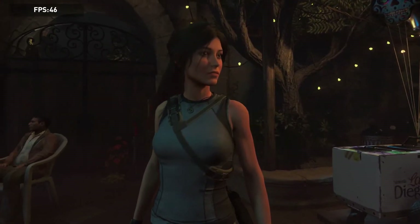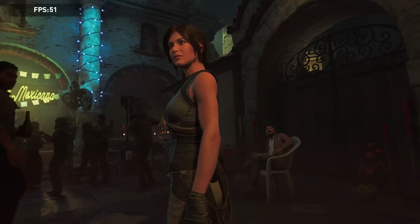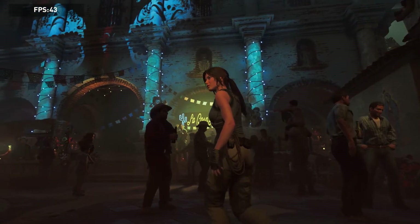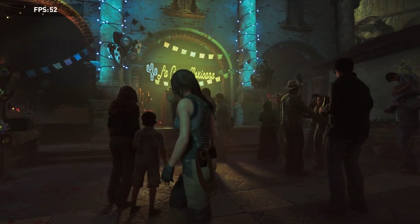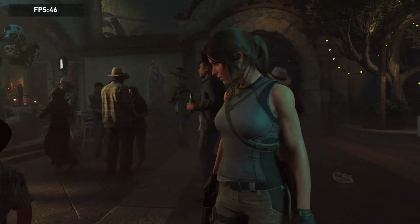Just for some fun, I decided to run some raytracing on Shadow of the Tomb Raider. This only has the shadows, but this was raytracing on ultra settings. I was recording at the same time, so that might have a little bit of an impact on performance, but I don't think it'll make a huge difference considering we're still at 1080p. You can have a look at that while I talk about my conclusions.